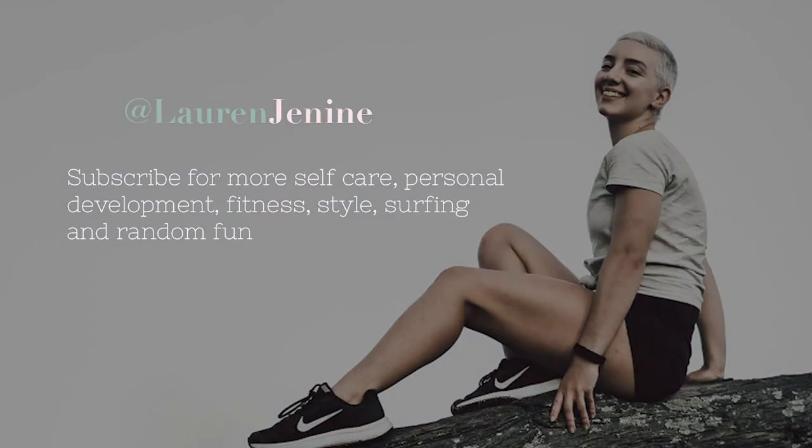If this doesn't convince you to shave your head, I don't know what will. But anyway, thanks for watching, it means a lot, and take care until next time.